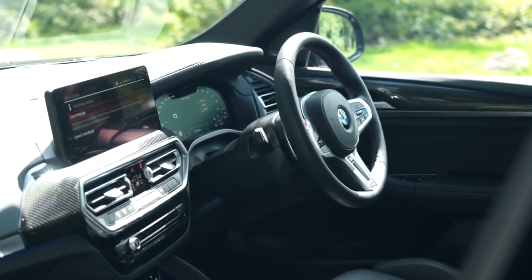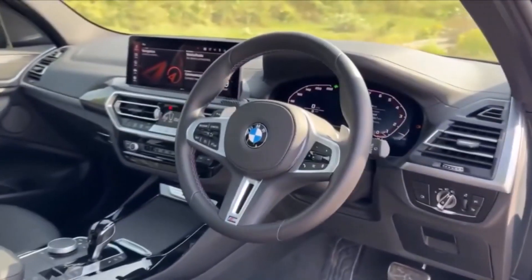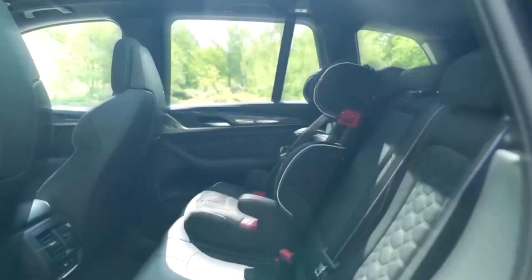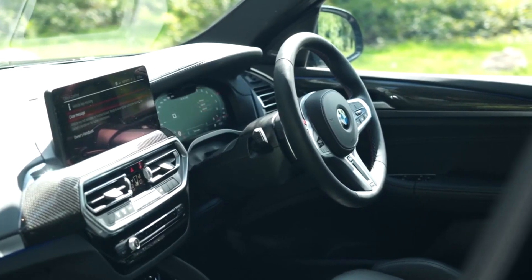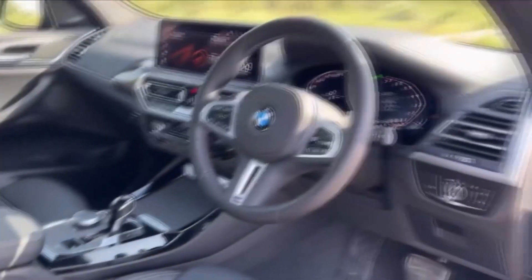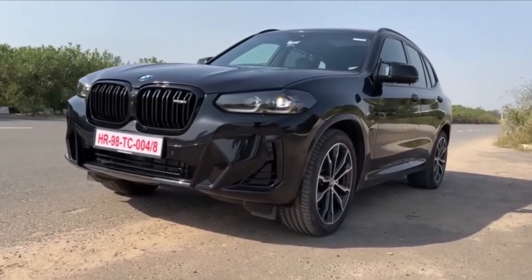2024 BMW X3. The 2024 BMW X3 has carved a niche for itself as a luxurious and sporty compact SUV. It's not quite as rugged as its larger siblings, but it compensates with sharp handling and a driving experience that leans towards a sport sedan. The X3's interior strikes a balance between luxury and practicality. High-quality materials like leather and soft-touch plastics abound, while the layout is intuitive and driver-focused. The standard panoramic sunroof bathes the cabin in natural light, creating an airy feel — understated elegance and functionality.